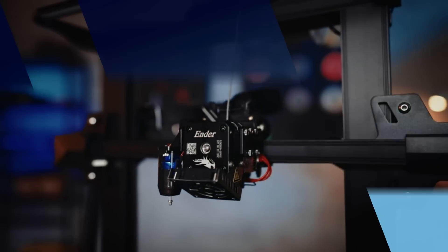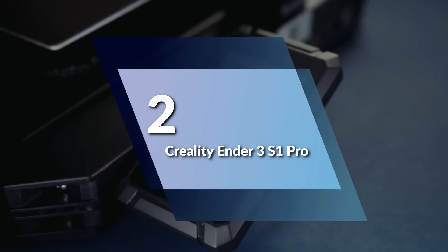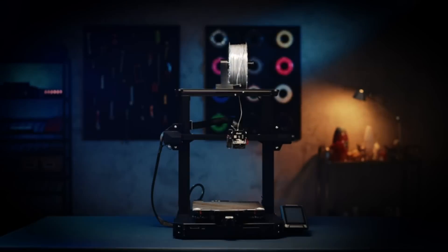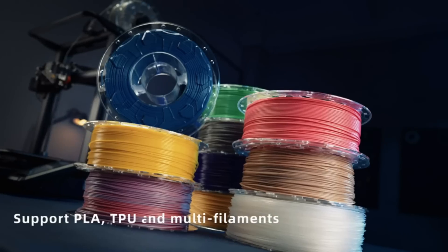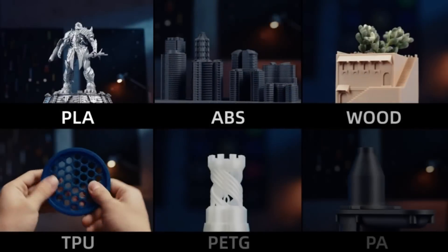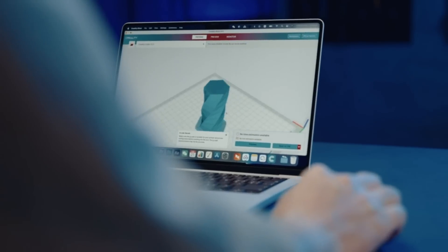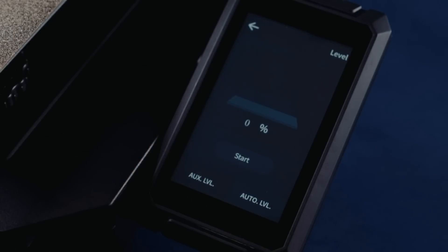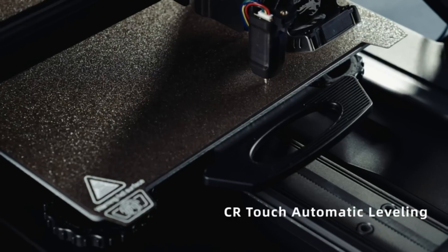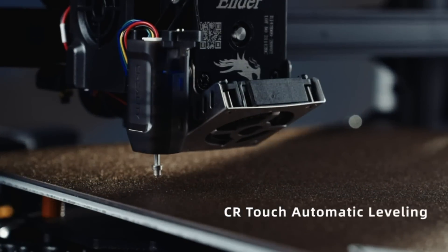Number 2: Creality Ender 3 S1 Pro. One of the standout features is its 300 degrees Celsius high-temp nozzle, which is made of brass and can stand up to high printing temperatures. This makes it compatible with a wide range of filaments, including PLA, ABS, PVA, wood, TPU, PETG, and PA, giving you more creative possibilities.